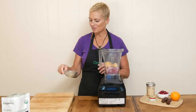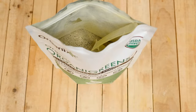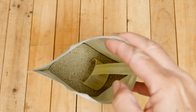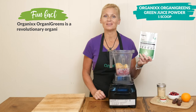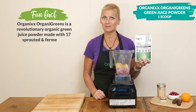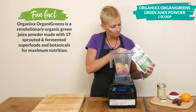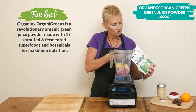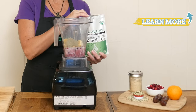One quarter teaspoon of ground ginger to warm up our smoothie a bit today. Our last ingredient today is optional but highly recommended. I'm going to add in one scoop of our OrganiGreens green juice powder that is rich in fermented and sprouted superfoods. If you wanted to add some more green to your smoothie you could also add in a handful of organic spinach.